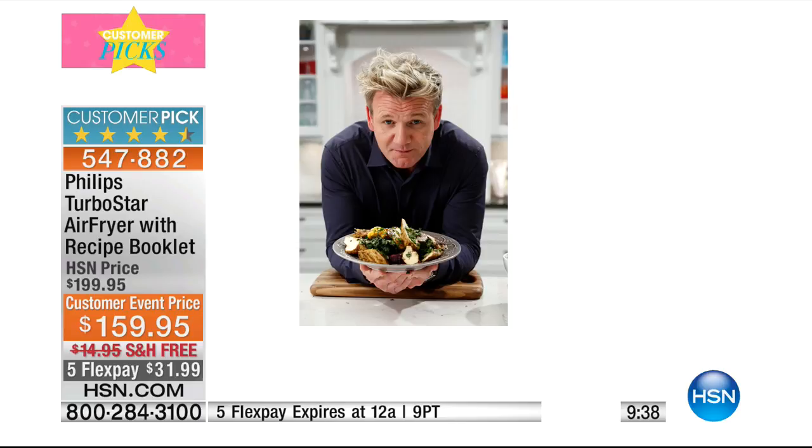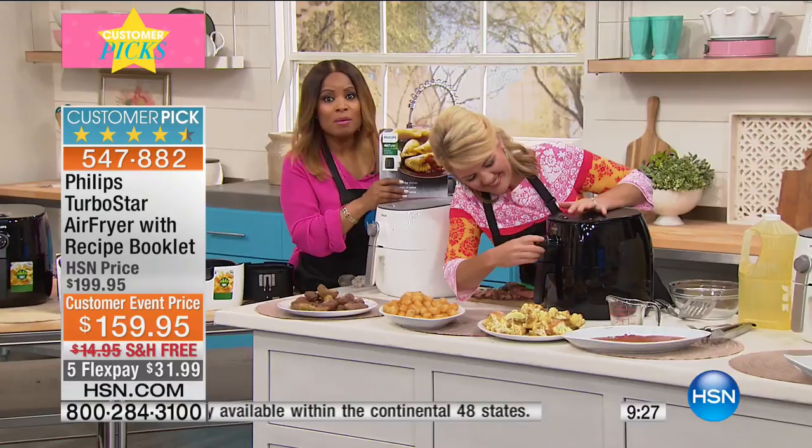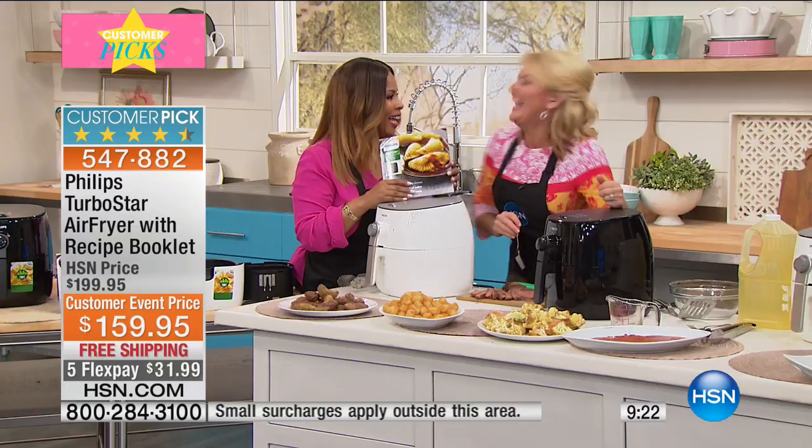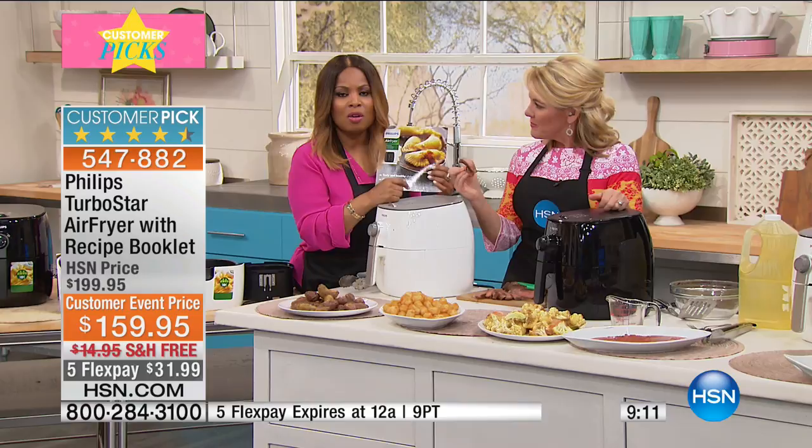I've met him before — he was actually here at HSN once. He's lovely, of course, if he's happy! He only wants the very best. I want you to come on in and grab this today. They cut the price, we're going to cover the cost and ship it to you, and you've got the Flex Pay. There is no better winning formula than that, that you're going to find here at HSN.